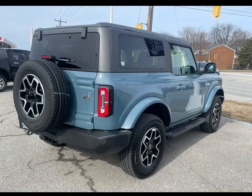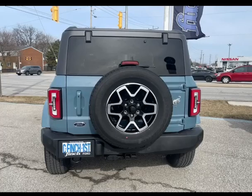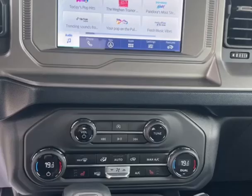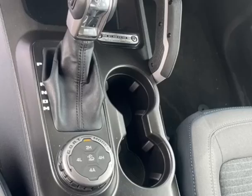It comes equipped with heated seats, navigation on the 8-inch touchscreen, trailer tow package, blind spot detection, pre-collision assist with automatic emergency braking, remote start right from your phone, keyless entry, and a terrain management system.